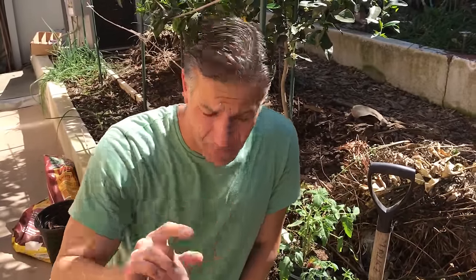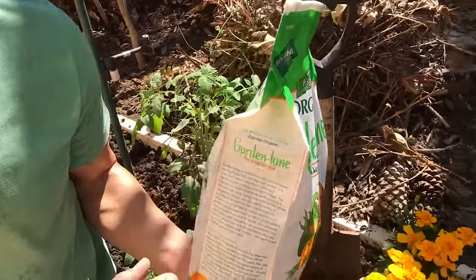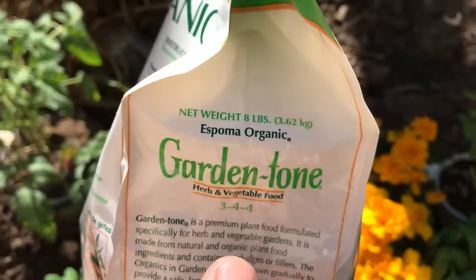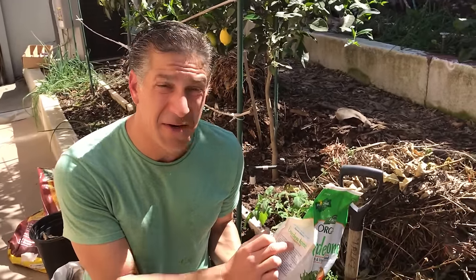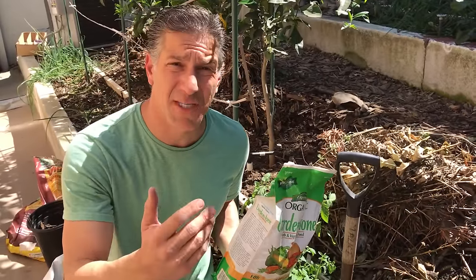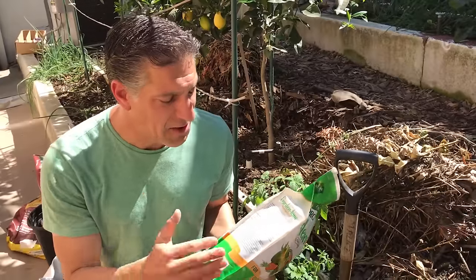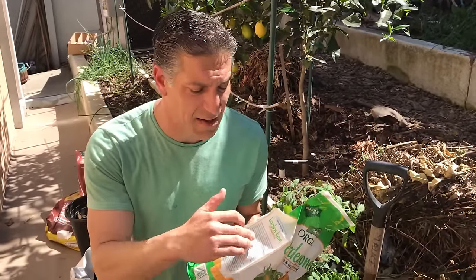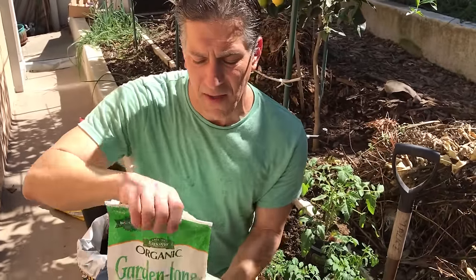We just talked about NPK and CA. Looking at this label one more time: the first number, 3, is 3% nitrogen; 4% phosphorus; and 4% potassium — those are your NPK. Nitrogen is for growth, greening, and height. Phosphorus is for flowers, blooms, and fruit production. Potassium is for disease resistance and root strength. And organically you're getting more than just NPK — blood, feathers, and bone meal breaking down into their elements. We saw it also has calcium.